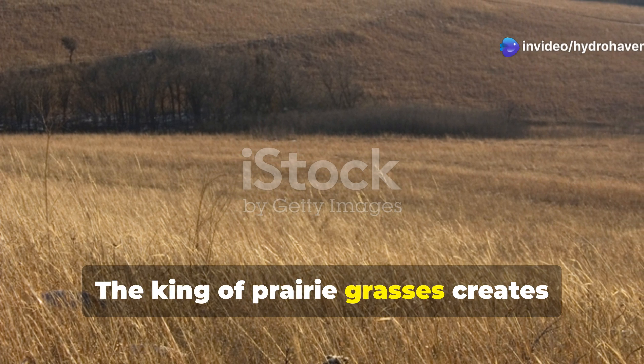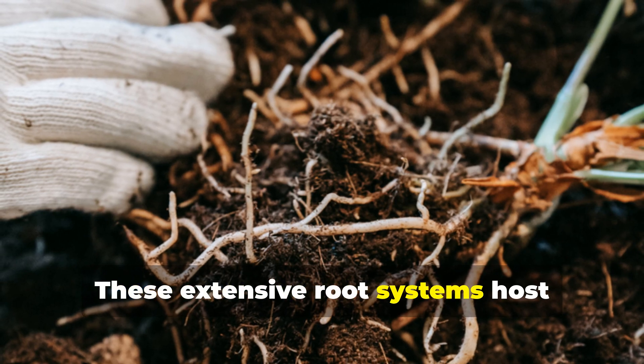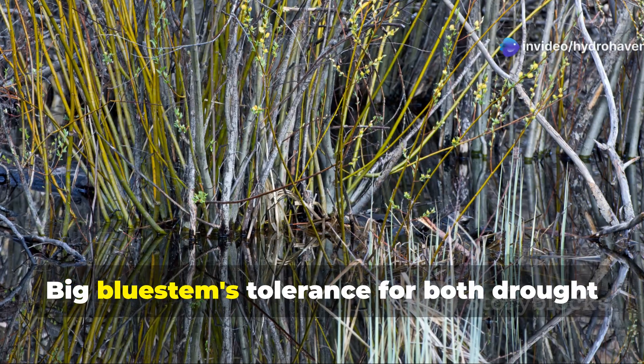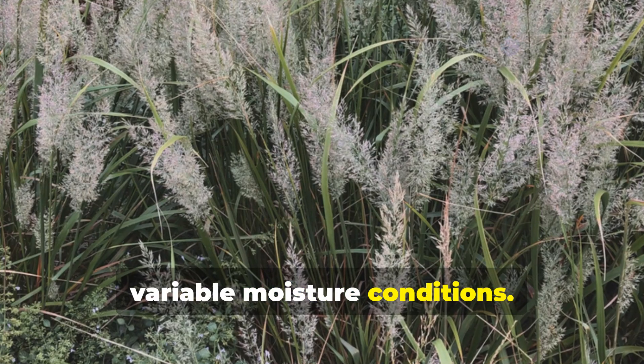The king of prairie grasses, big bluestem creates similarly impressive underground ecosystems with roots extending 8 to 12 feet deep. These extensive root systems host beneficial fungi and bacteria that rebuild soil food webs in damaged environments. Big bluestem's tolerance for both drought and periodic flooding makes it ideal for stabilizing problematic areas with variable moisture conditions.